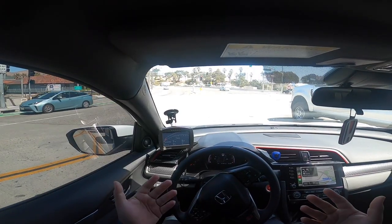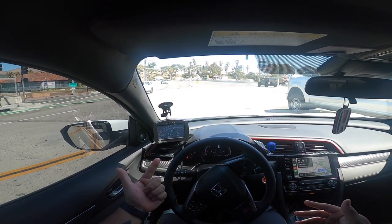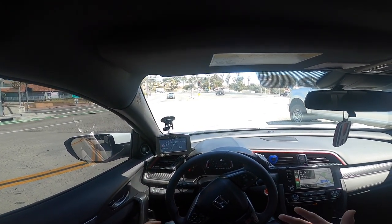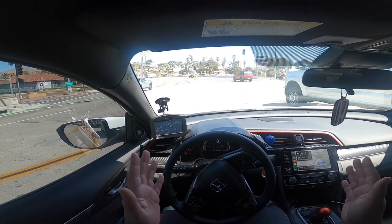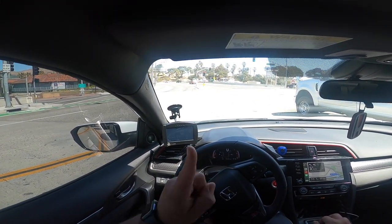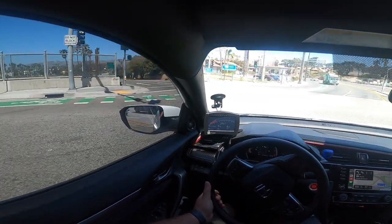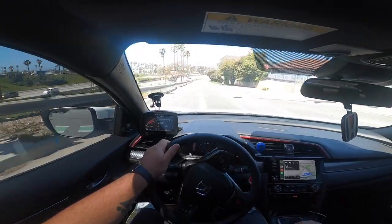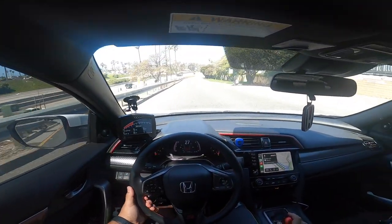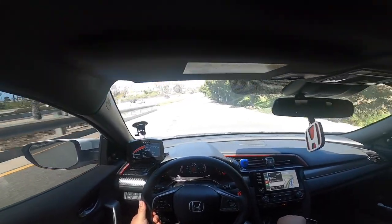There are plenty of people running these off-the-shelf tunes — Fairable and TSP — for thousands and thousands of miles without any issues whatsoever. But you do have the risk of that one percent where something goes wrong, and it's either because of the tune or driver error — there are many different possibilities on why it could happen.